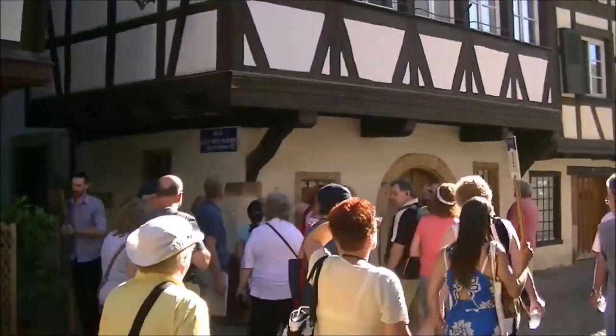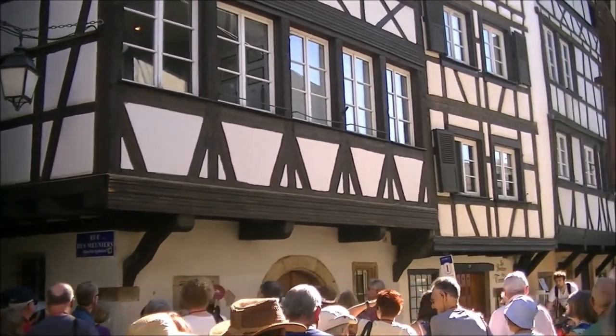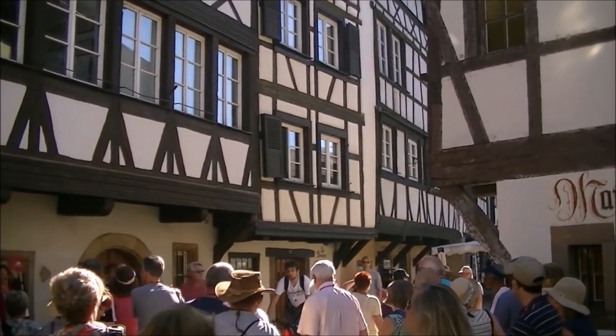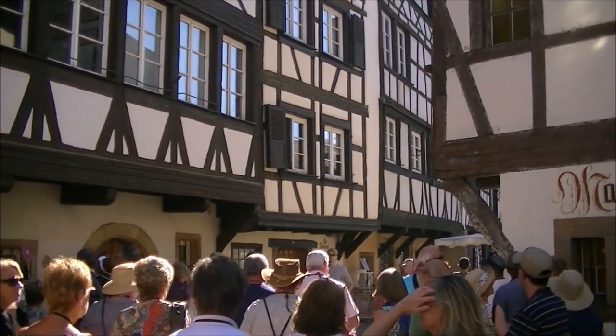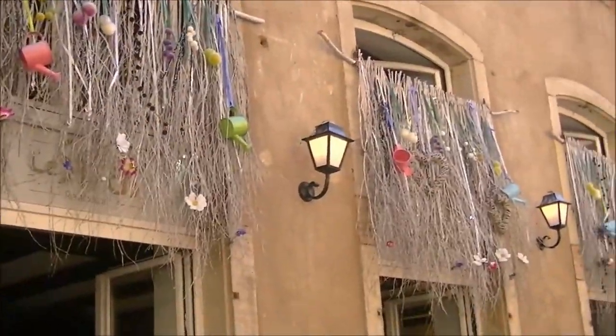This house here was built in 1594, so very old. And 1572 next door. Some odd-looking decorations.